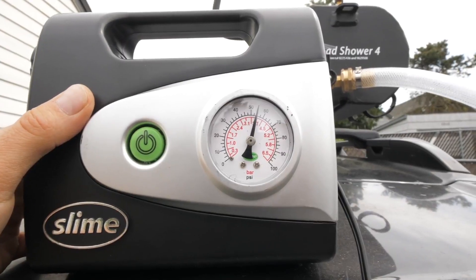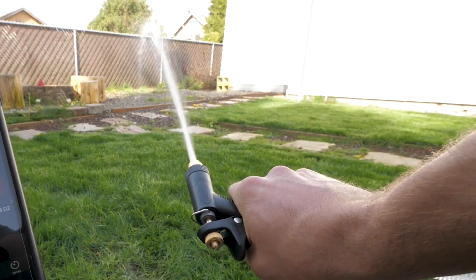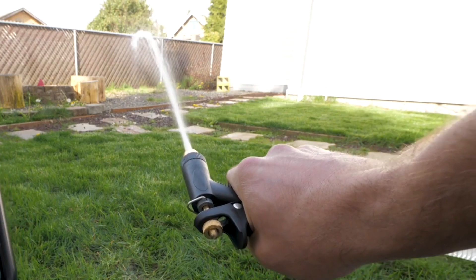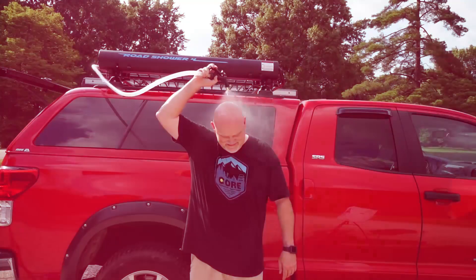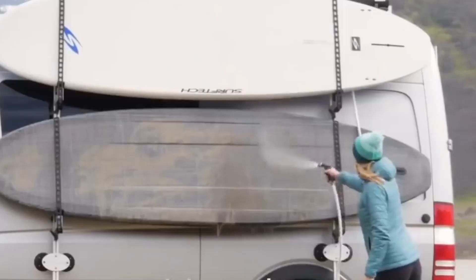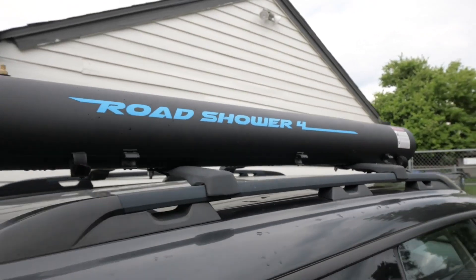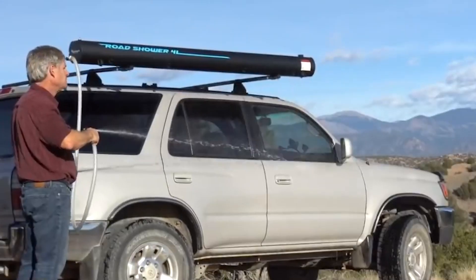The newest Road Shower 4 can be pressurized up to 65 psi. For reference, 65 psi is enough pressure to shoot water 45 feet. You'll probably want to tone it down a bit in order to shower comfortably outdoors, but it's a nice option to have if you need to blast mud off your gear. It even has hot and cold water options.